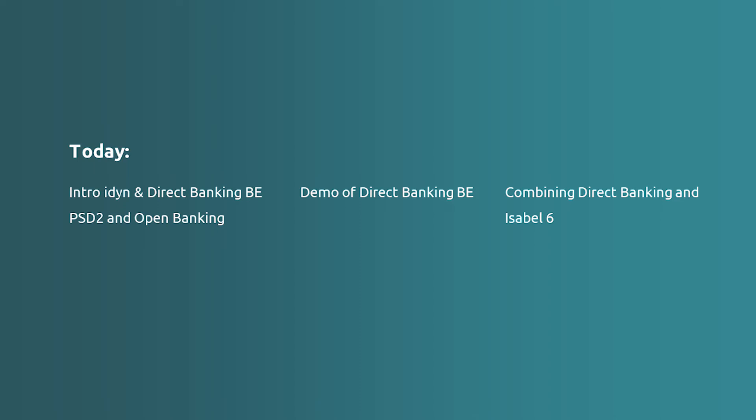Let's first have a little start with Aydin. Then we'll have the PSD2 open banking explanation. We have a demo from Direct Banking, a live demo from Frans. Afterwards, we will have some discussion about Isabel, Ponto, and Aydin. I will give the word to Frans.